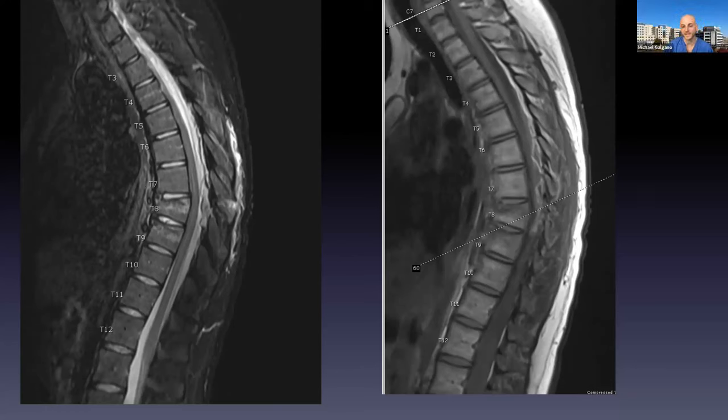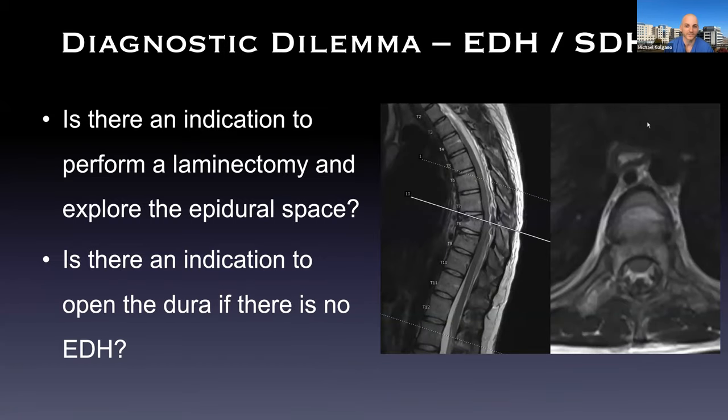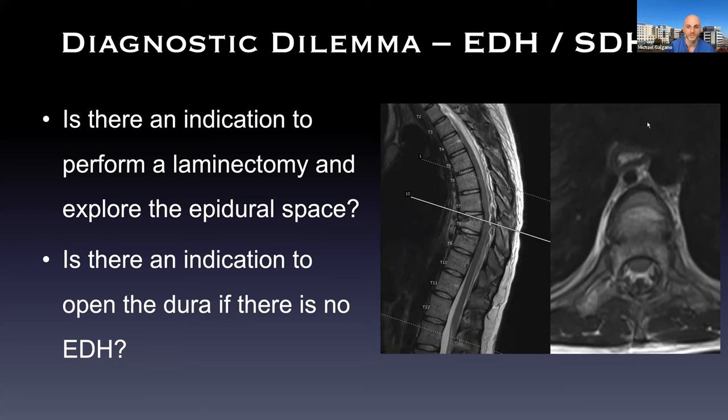In retrospect I completely agree. Having been neurosurgically trained, we're always inclined to decompress if we see pressure on a neural element — that's just the way we're trained. But this is a great example where we probably could have gotten away with percutaneous fixation. I actually found no blood, believe it or not. I went so far as to do a durotomy. What I found was basically shredded epidural fat underneath the ligamentum flavum. We found absolutely nothing. There was no epidural blood and no subdural blood at all.